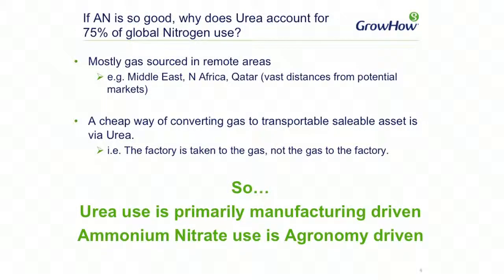The third point is the question often asked around global nitrogen use: why is the majority of nitrogen used as urea rather than ammonium nitrate? Most of the gas that has been discovered and utilised in recent years tends to be in very remote areas around the Middle East and North Africa. To get that gas into a saleable asset, production of urea is one of the most common methods. The term 'stranded gas' — where it's nowhere near a consuming country — is often used. The factory is taken to the gas, and the product produced can then be shipped around. So the reason global end use is predominantly urea is purely around the cheapest cost of production.